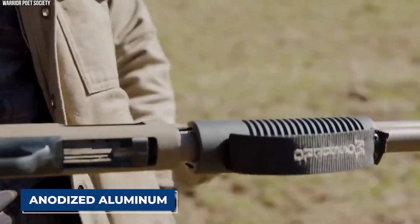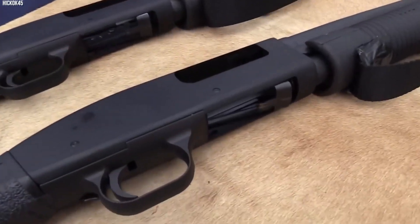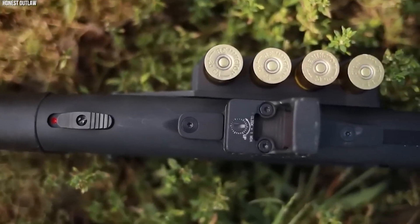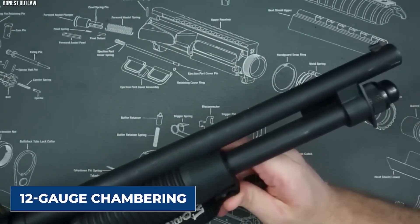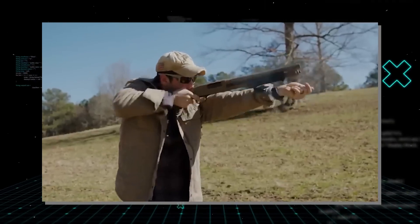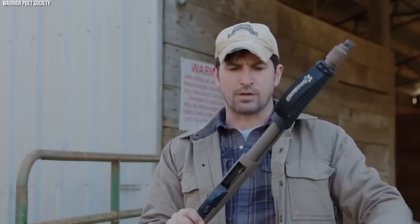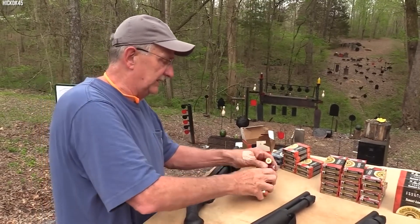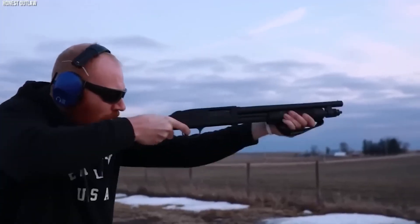The 590 Shockwave's receiver is made from anodized aluminum for lightweight strength, and features a corrosion-resistant finish for longevity. The pump-action design is straightforward and reliable, allowing for quick follow-up shots in various conditions. Ideal for close-quarters scenarios such as home defense, its powerful 12-gauge chambering ensures substantial stopping power, while its compact design makes it easy to maneuver in tight spaces. Despite its size, the 590 Shockwave maintains a 5-plus-1 capacity, making it a standout choice among small shotguns.